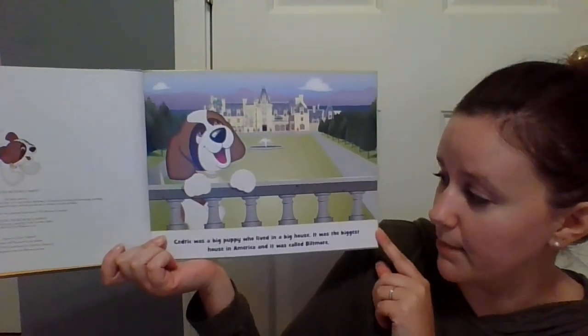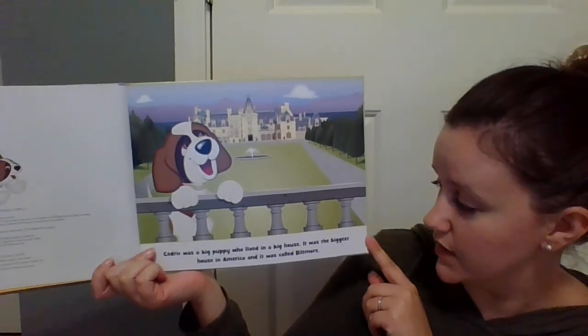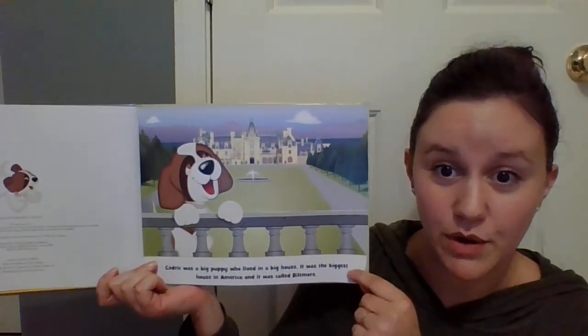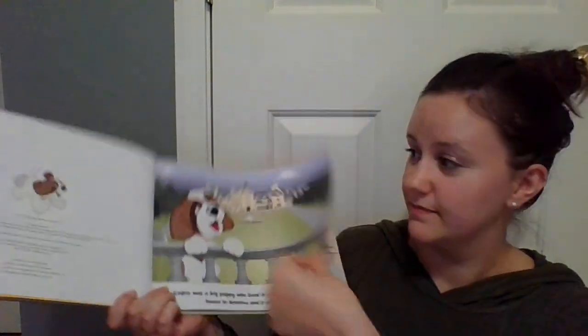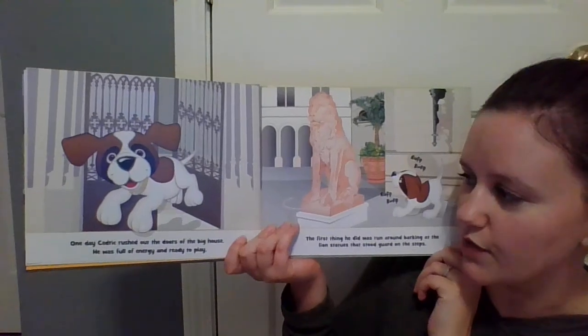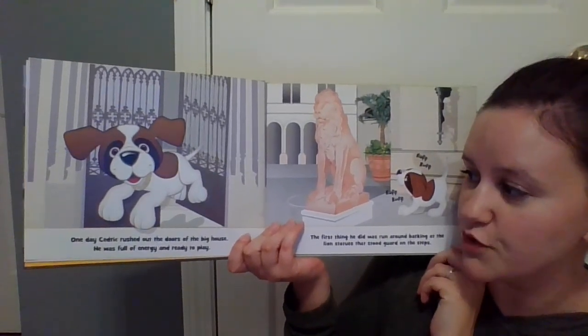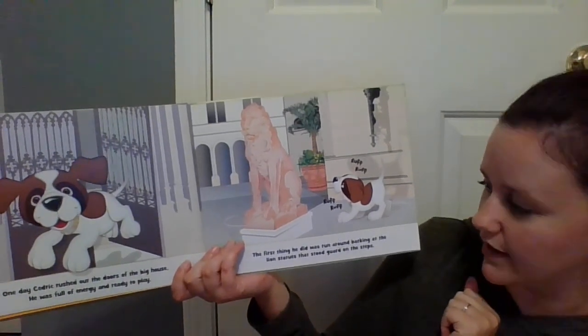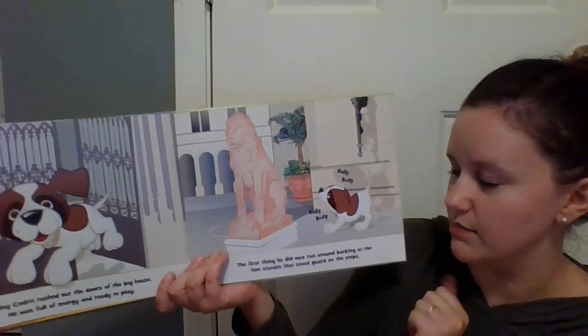Cedric was a big puppy who lived in a big house. It was the biggest house in America, and it was called Biltmore. One day, Cedric rushed out the doors of the big house. He was full of energy and ready to play. The first thing he did was run around barking at the lion statues that stood guard on the steps.